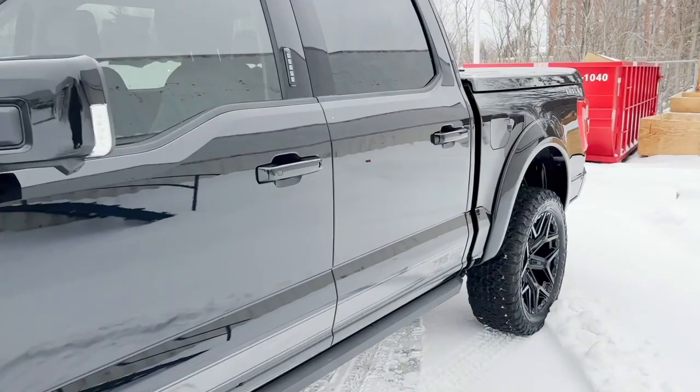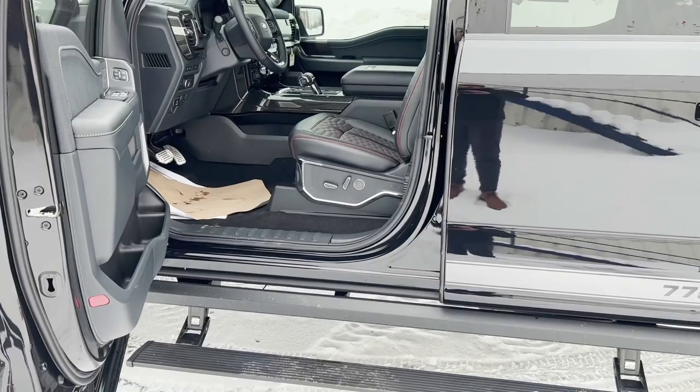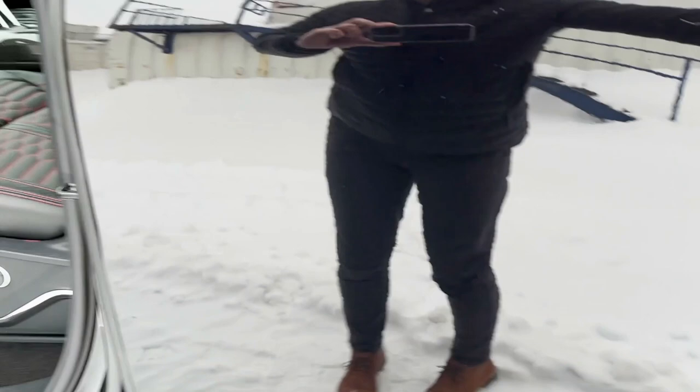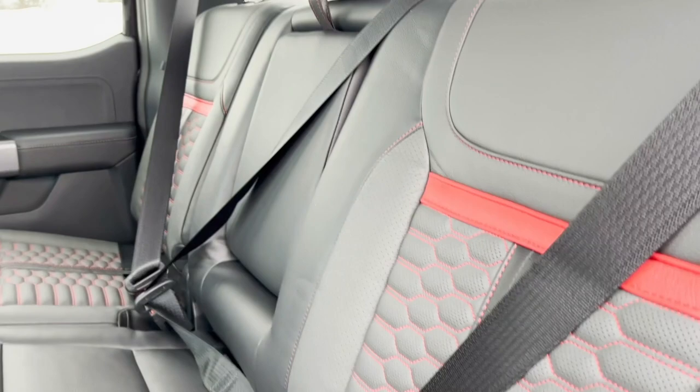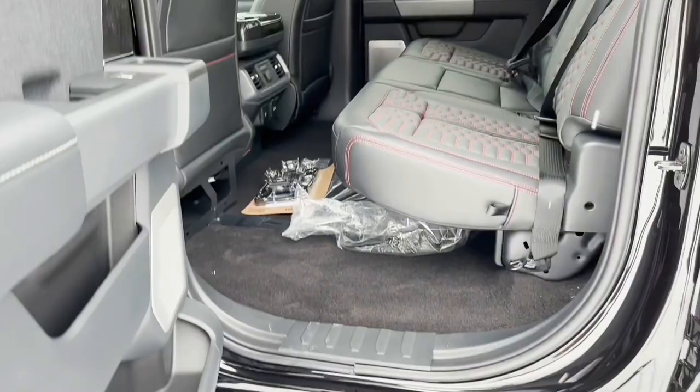We'll go ahead and pop open the truck. As soon as we open that door, the Amp Research running boards come down for you. Obviously, with this thing being lifted, you're going to want to be able to get up into that truck, and those Amp Research running boards are going to help you out. You can see they change out all the leather on the interior, with carbon fiber in the cup holders and a little bit more in the front as well. Really, really nice leather — it just adds to the customization of this truck.